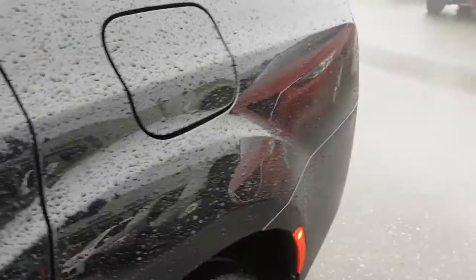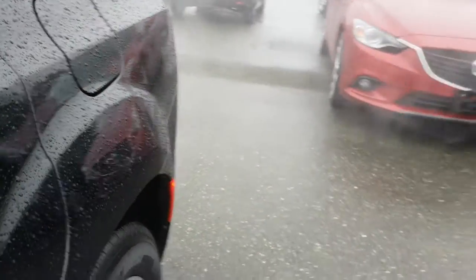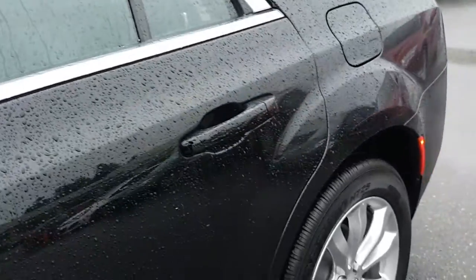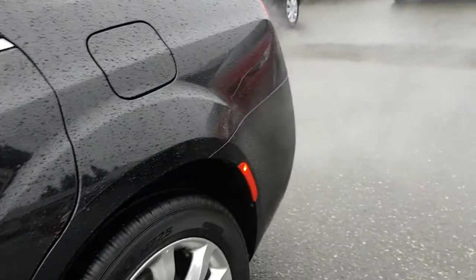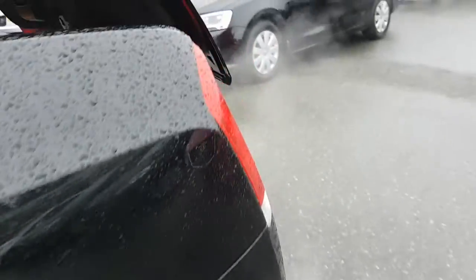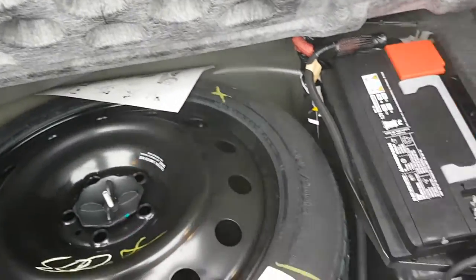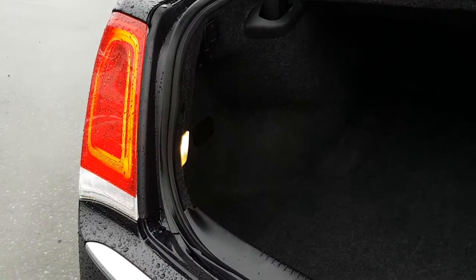Let's grab the key and go into the trunk. There's a rather large trunk. There's your battery and spare tire. LED tail lamps and dual exhaust as well in the rear.